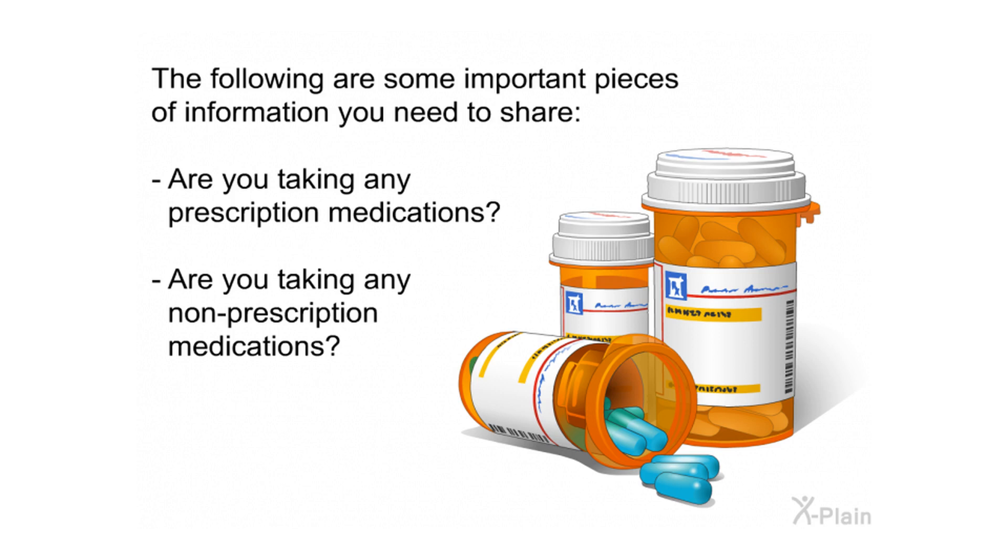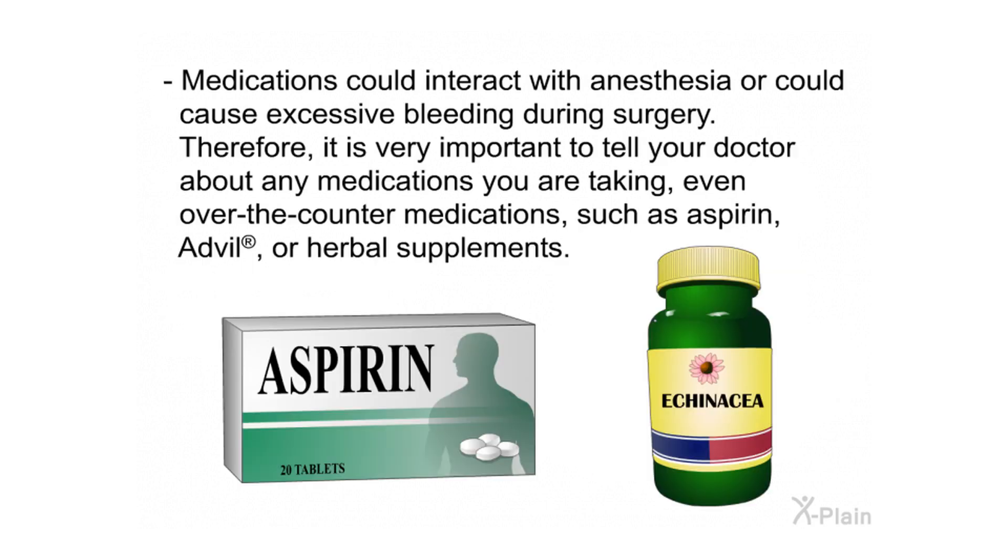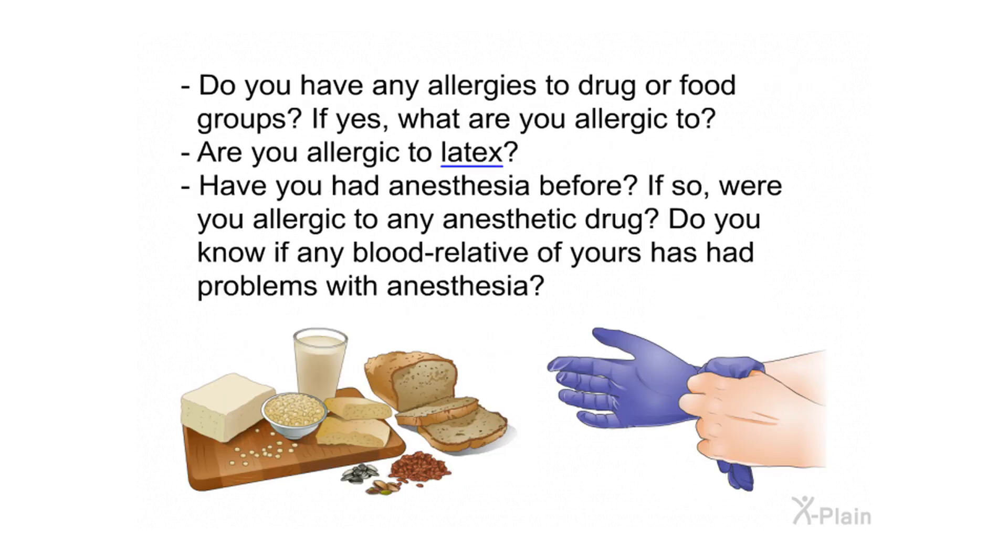Share important information with your care team. Are you taking any prescription or non-prescription medications? Medications can interact with anesthesia or cause excessive bleeding during surgery, so it is very important to tell your doctor about all medications you are taking, including over-the-counter medications such as aspirin, Advil, or herbal supplements. Do you have any allergies to drug or food groups, and are you allergic to latex?